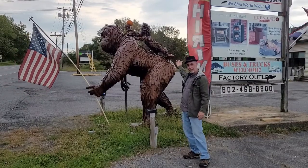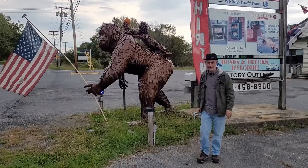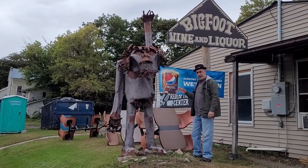So we got mama and baby Sasquatch and it's always decked out for the holidays. This is my favorite Bigfoot so far.